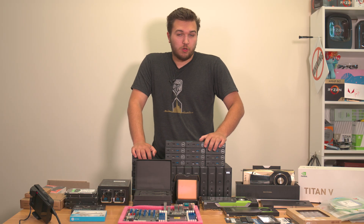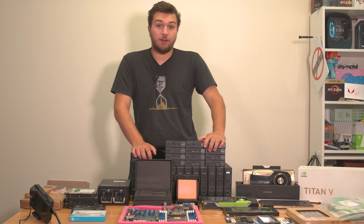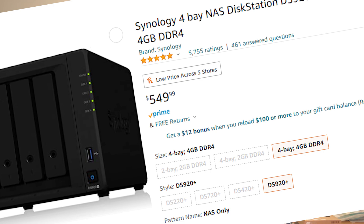Basically, if you don't know, I was working on a huge project — a NAS. Now for most people, that's a very easy project. Go on Amazon, you click Synology, and you buy the first thing you see, and you put a bunch of hard drives in it.